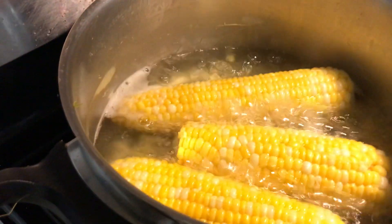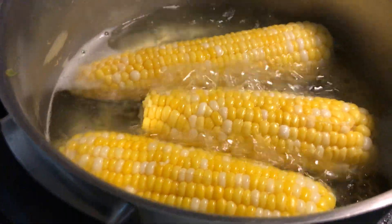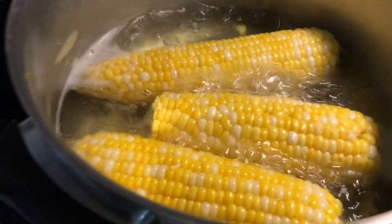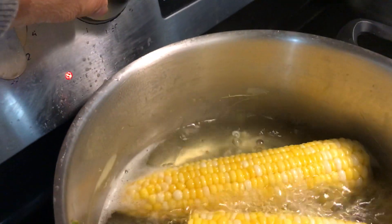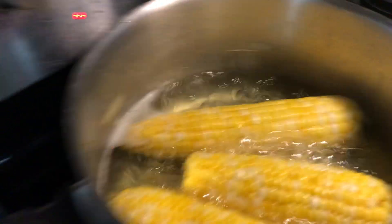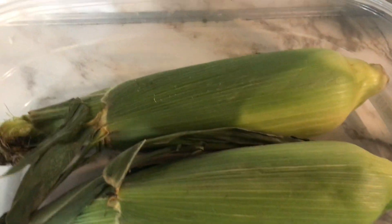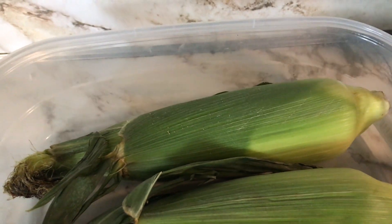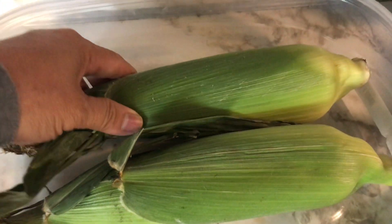So now we're boiling these three corns for just 15 to 20 minutes, and then you can just turn it off. That's the corn — it has so many benefits. People here in Canada love eating fresh corn like this.